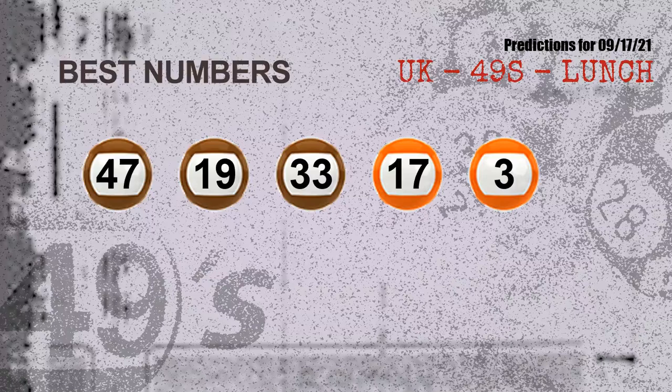Now the most exciting part of this video: we have found the numbers with the best chance to win the next draw — they all match the following ones and colors. The best five numbers to win the next draw are 47, 19, 33, 17, and 03.